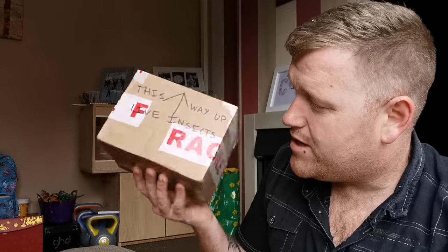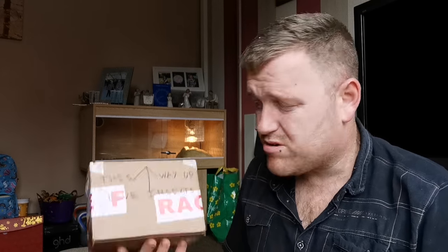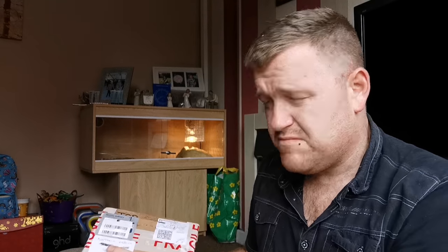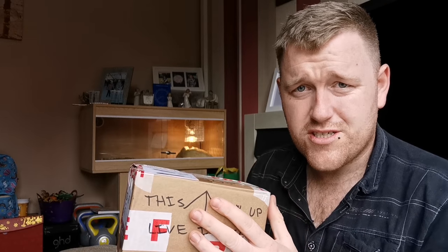We've just got a random box in the post. As the intro stated, we've just got a random box and I'm not entirely sure what's inside it, but it does say live insects. It's addressed to Northern Exotics, not my actual name, so it's someone from YouTube. It's got a return address on it but no name. Let's open this box up and see what's inside.